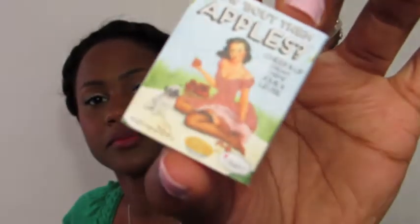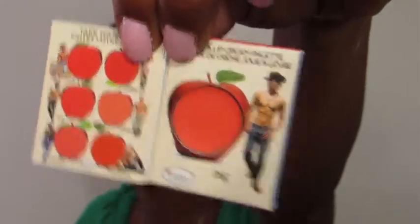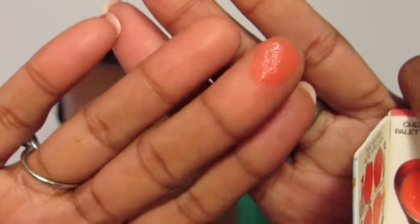The next thing I see is a product from The Balm. It says 'How About Them Apples?' It's a cheek and lip cream. Here's the color I got — that's the color on my finger. I love The Balm products.